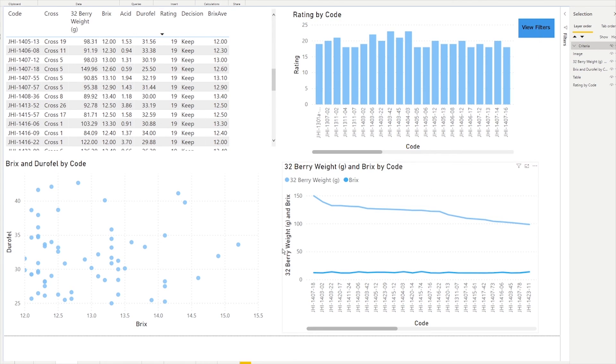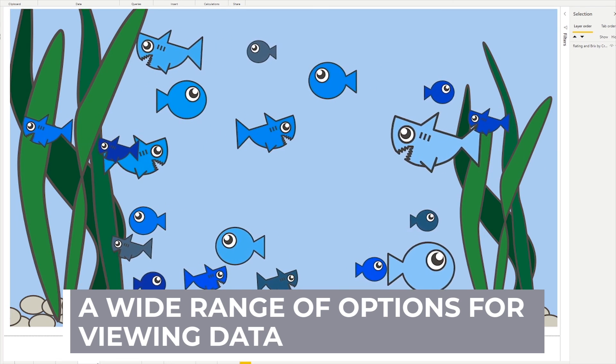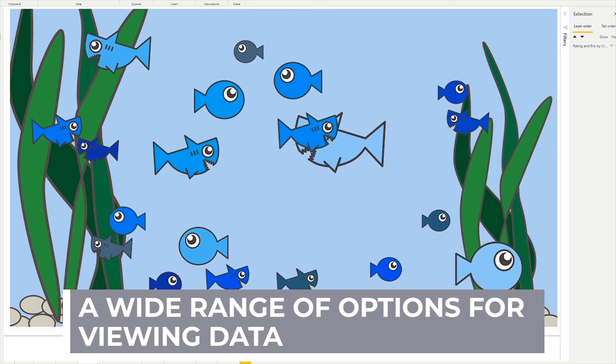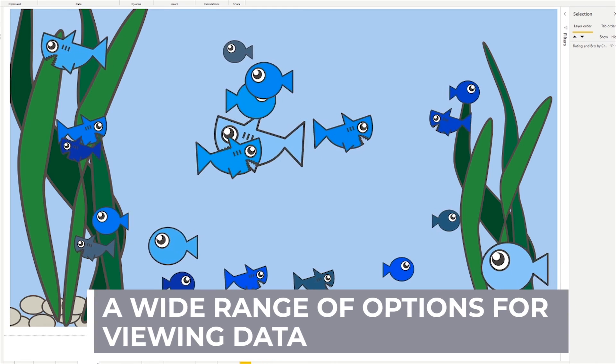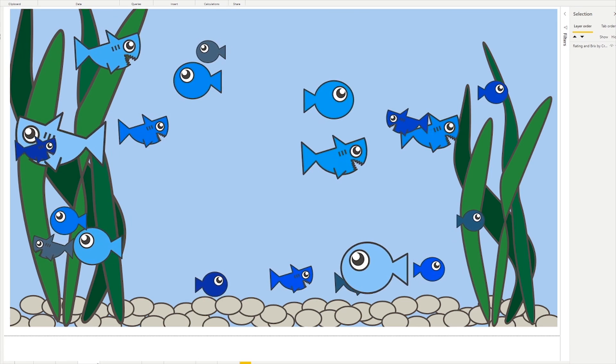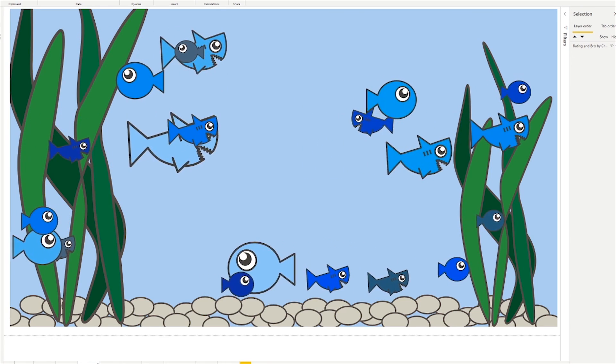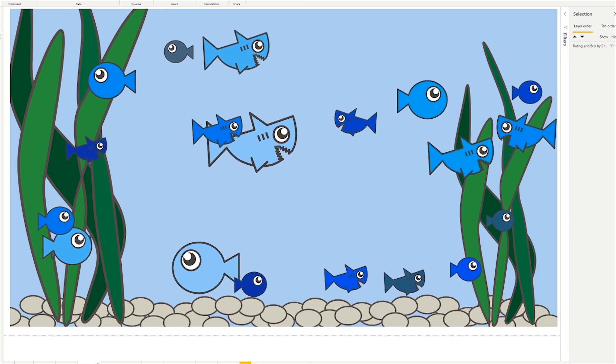As you can see, Power BI has a wide variety of ways to visualize our data — we can even view our data as fish. The larger the fish, the higher the selection has scored for that trait. The sharks have the overall ratings and the round fish the brix scores.